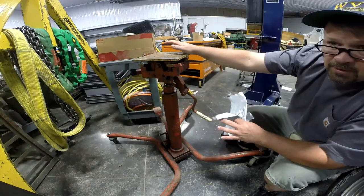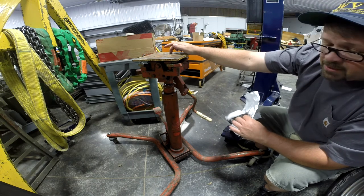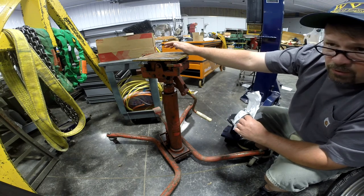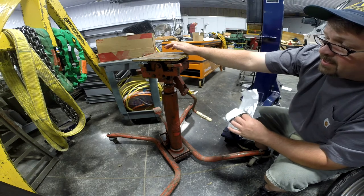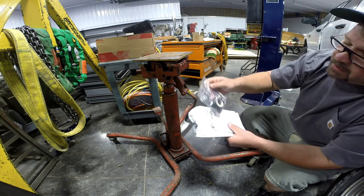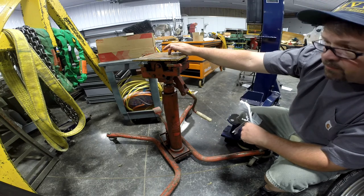I want to take a minute and show you something that's going to be upcoming. As soon as we get a shot, we're going to rebuild this transmission jack. I picked this up at an auction. Although it will jack all the way up, only the last 10-20% of the pedal stroke actually gets any movement. Hopefully it's just a seal or something of that nature — I bought a seal kit. We'll get this thing torn apart, get it rebuilt, and hopefully have a good transmission jack for under the lift.